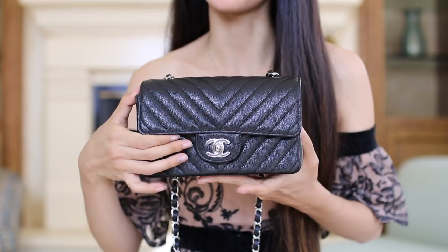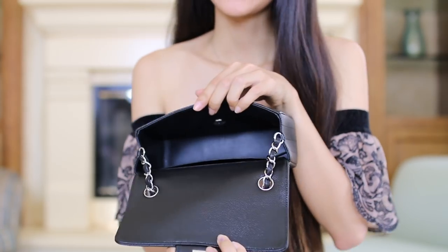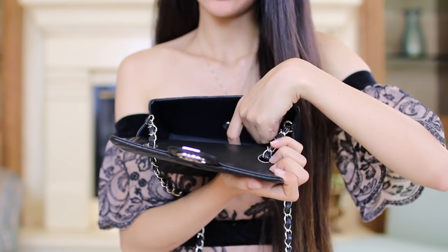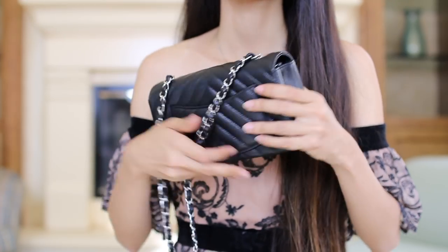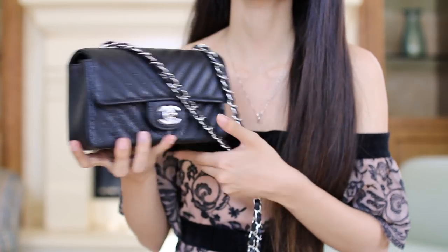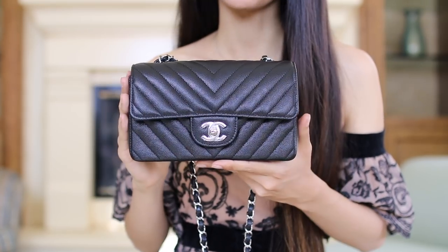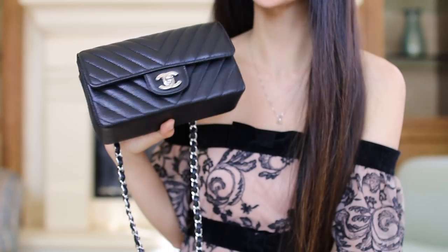Unlike the classic flaps, this is a single flap instead of a double flap. On the inside there's no lipstick holders or anything — just a zipper compartment as well as a flap pocket, so the inside is the same as the square mini except for the shape. It also has a back pocket. Now because there's no double flap, it fits almost the same as a medium-large flap except the price point is much lower.